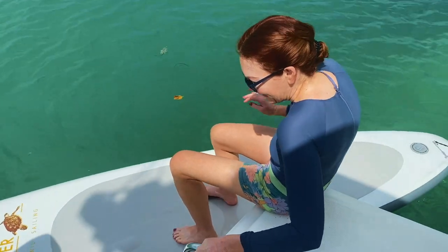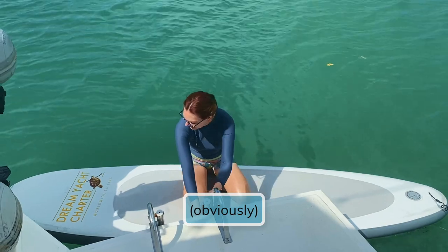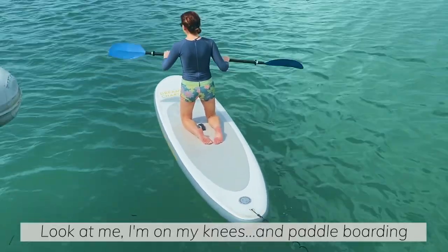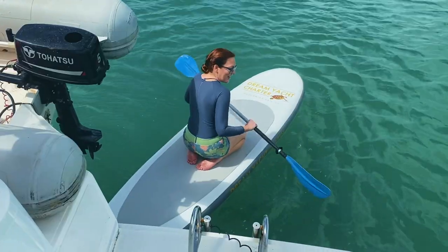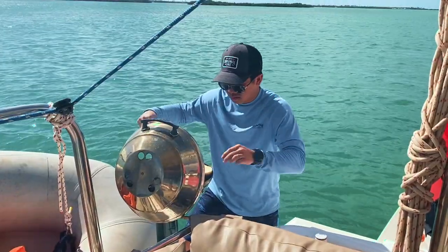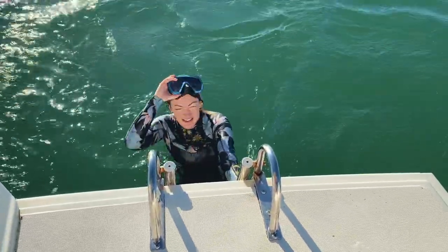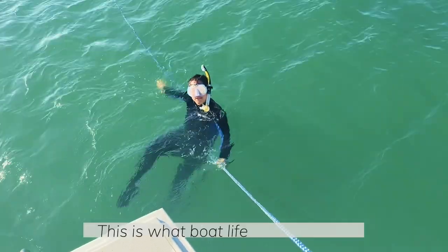We attempted paddleboarding from the dinghy, though it was quite the challenge. I'm just trying to stay in one place while the current blows me away. I'm on a very short leash right now with a motor behind me. That's tiring! This is what life on the water should be like — dinghy rides to nowhere and swimming to nowhere.